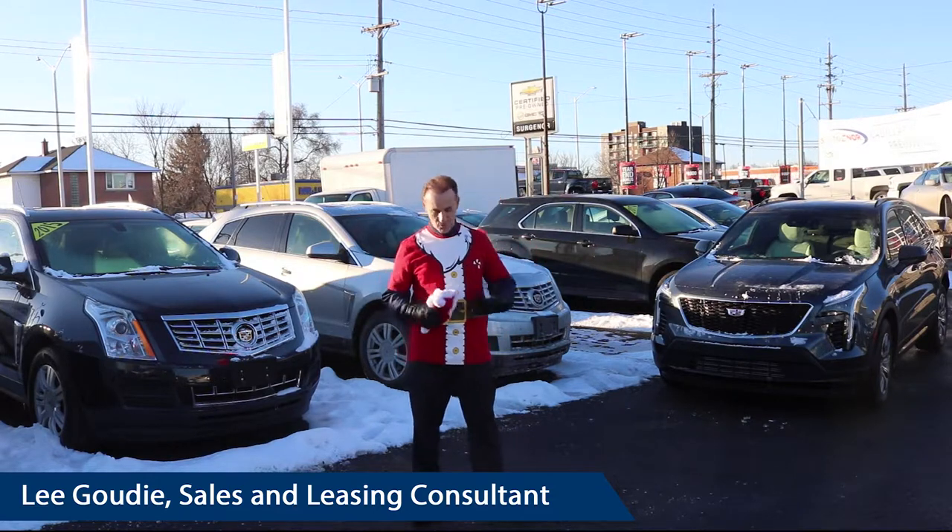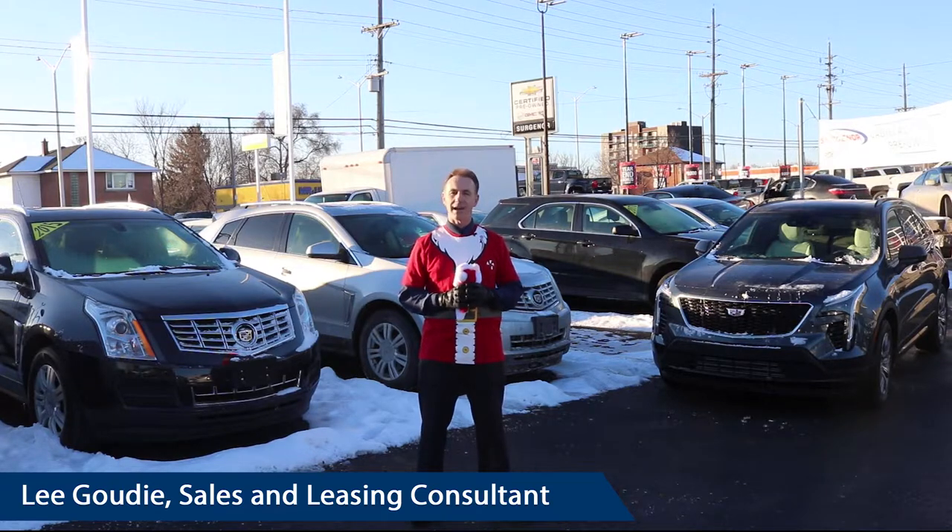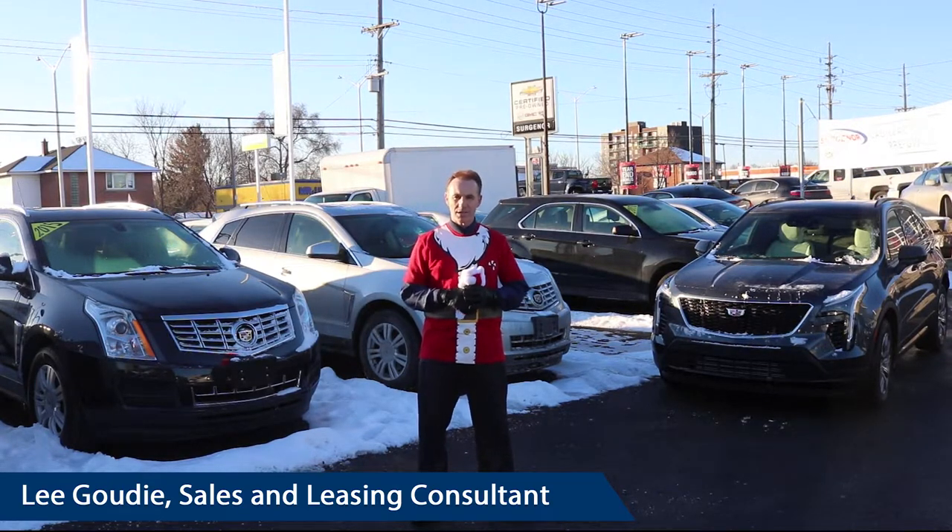Since it's December and I'm dressed as Santa Claus, I've got to give something away. So I'm going to complimentarily give you a tire guard warranty that protects your tires for two to three years, depending on whether it's pre-owned or new.